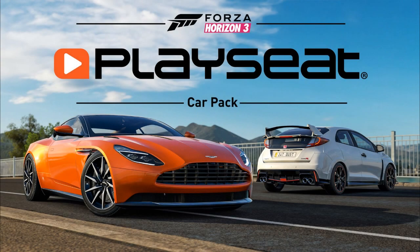Welcome back to another video. Today we have some Forza news. It is Tuesday tomorrow, the first Tuesday of February, and a new car pack is coming out.